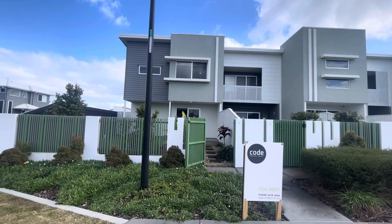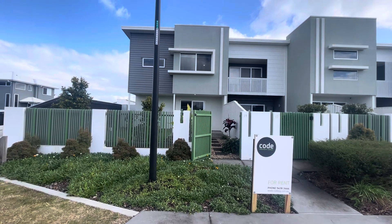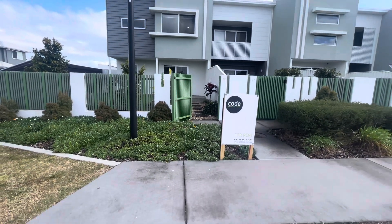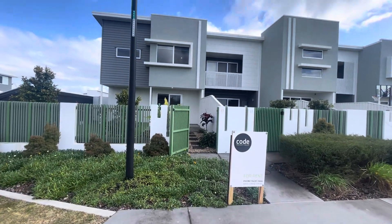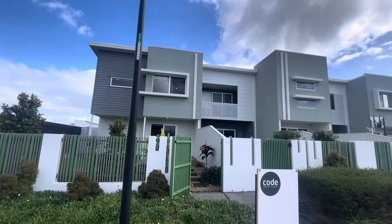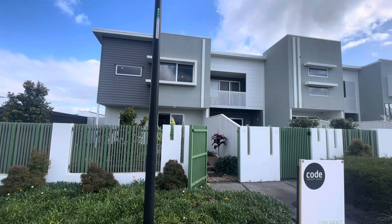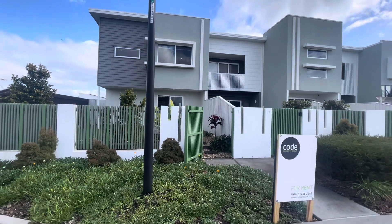Hello and welcome to 19 Macy Lane. I'm starting out at the front of the property, which is all just pedestrian access. We have a gorgeous three bedroom, two bathroom, double lock up garage property here at Code Property Group.